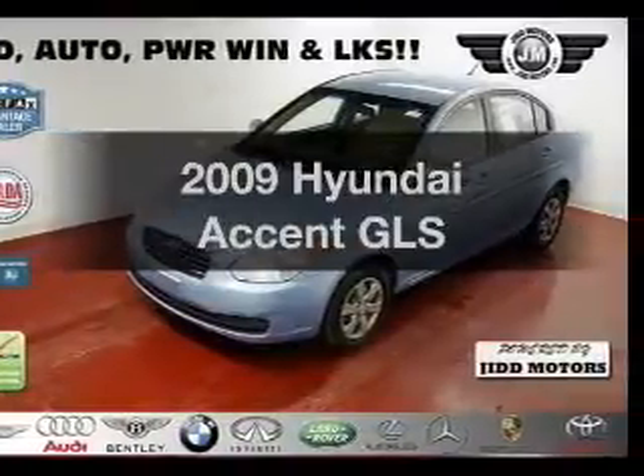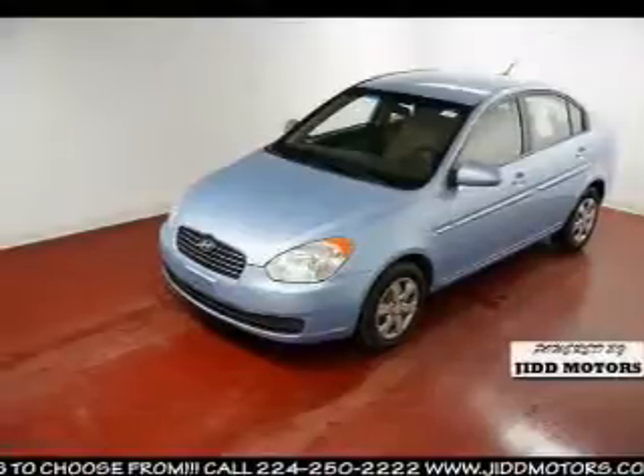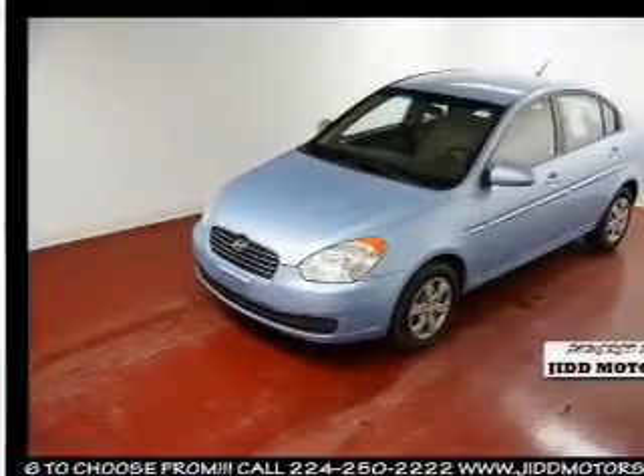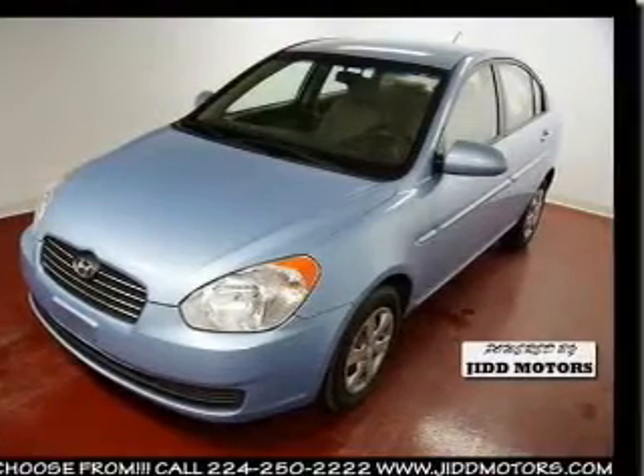Introducing the 2009 Hyundai Accent. If you're looking for an automobile with great attributes, look no further. With an efficient four-cylinder engine, the powertrain includes front wheel drive, driven by an automatic transmission.